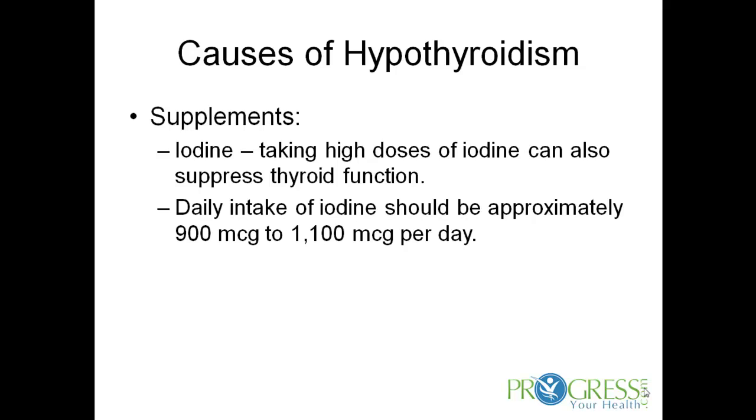Supplements can actually cause hypothyroidism. People taking too much iodine — iodine can actually suppress your thyroid function. A lot of patients think that taking iodine is good for their thyroid, when actually too much iodine can suppress your thyroid and cause hypothyroidism. A daily intake of iodine should be approximately 900 to 1100 micrograms per day.